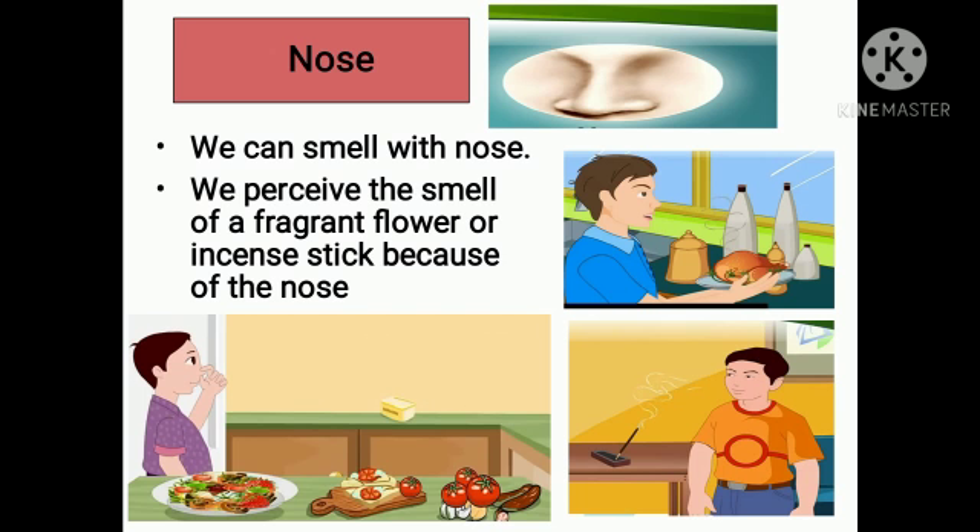Now nose. We can smell with our nose. We perceive the smell of a fragrant flower or incense stick because of the nose. Again, it is the nose which tells us that there is a foul smell in the air or that the food is spoiled. At such times, we can take proper precautions.